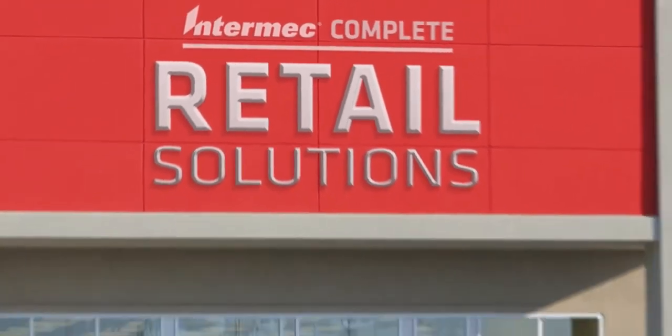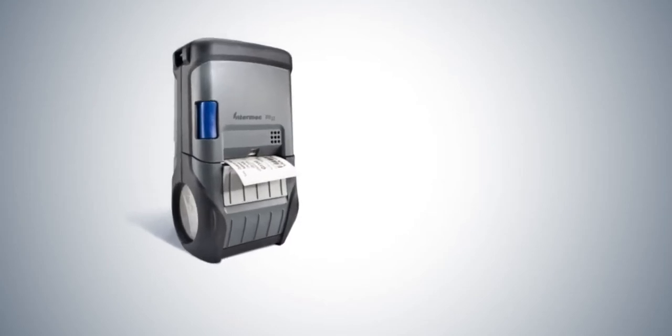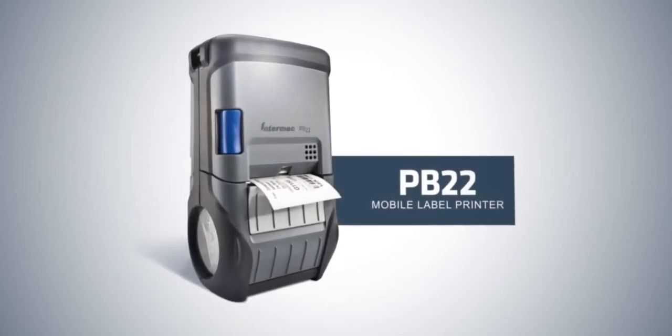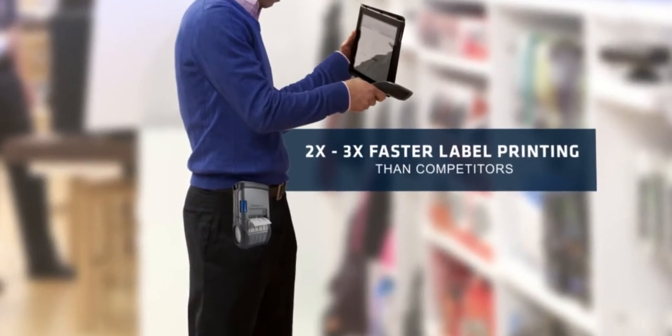For price management, our PB series of mobile label printers provide the right balance of form and function. In fact, the PB22 prints labels two to three times faster than other mobile printers. It's also rugged and wearable.